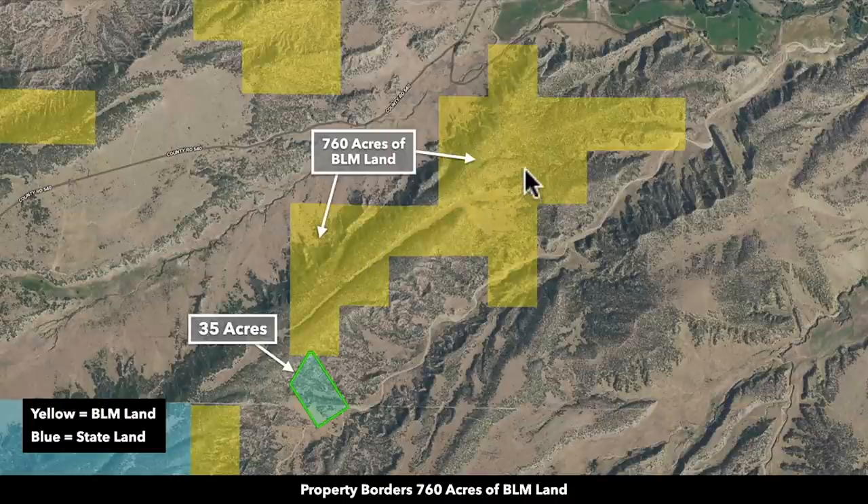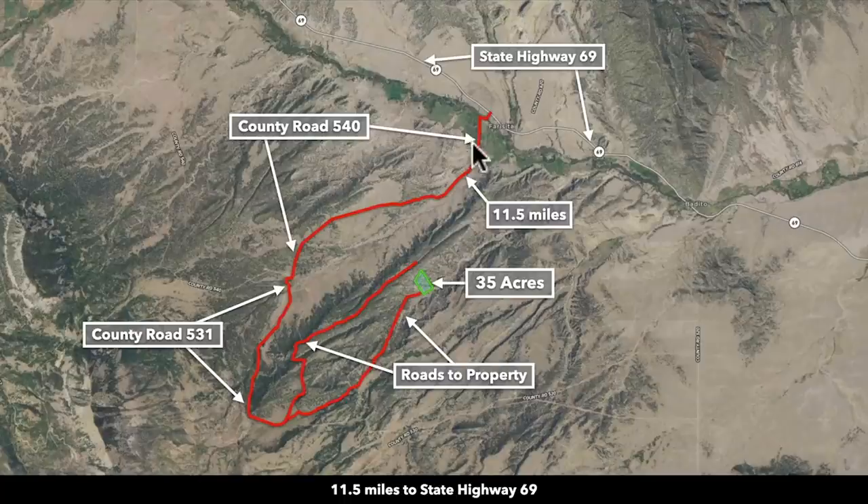That BLM land features varied terrain, lots of trees, but also open meadows. There's a road that runs through the BLM land right there, and you can actually use this road to access the property from the north. There are additional ways to reach the property as well, including coming up from the southwest or coming in from the northeast.